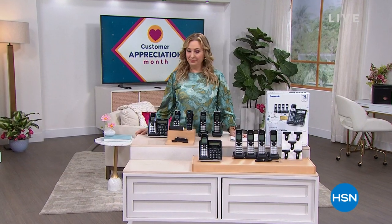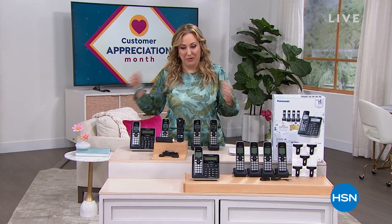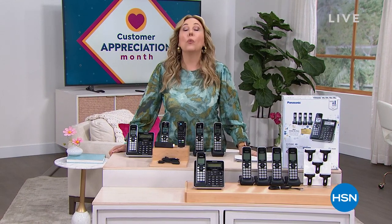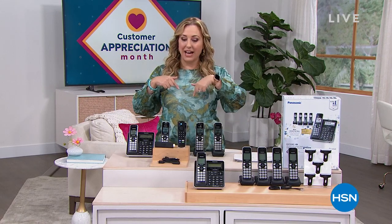Thank you, Nicole. I love Anchor Hocking. I have it at home. I ate my lunch out of Anchor Hocking today when I brought it to work with me. Well, we've got another hour shopping together. My name is Helen Keeney, I am your host. Thank you so much for watching HSN. We are live. Let me tell you about the deals I have coming up in this hour.